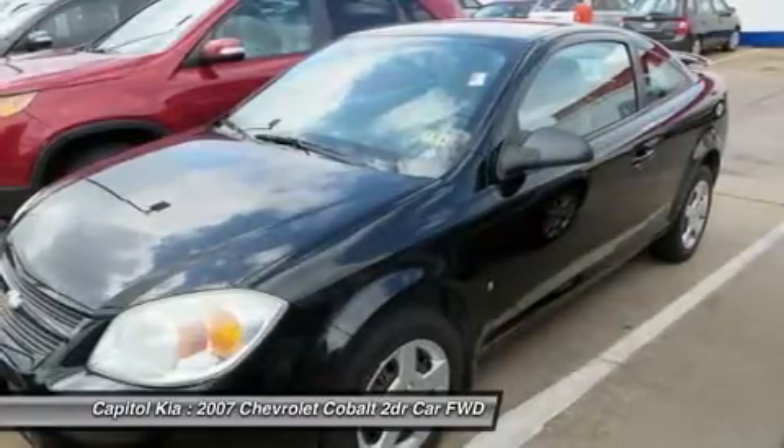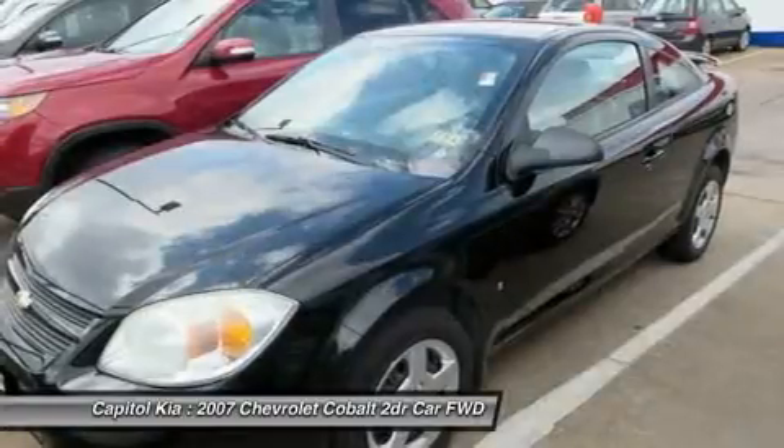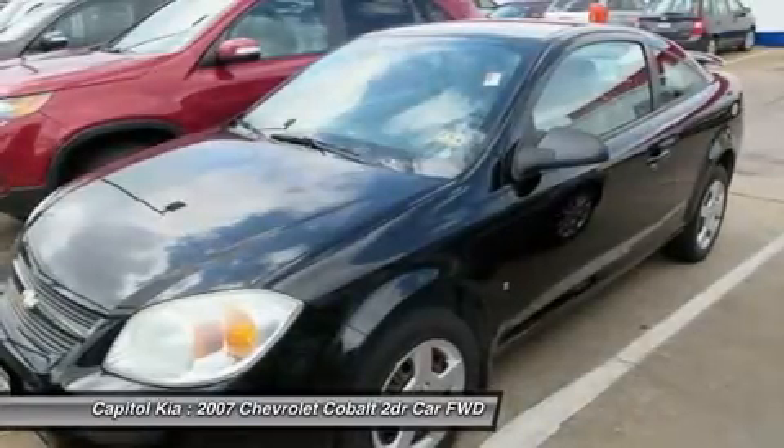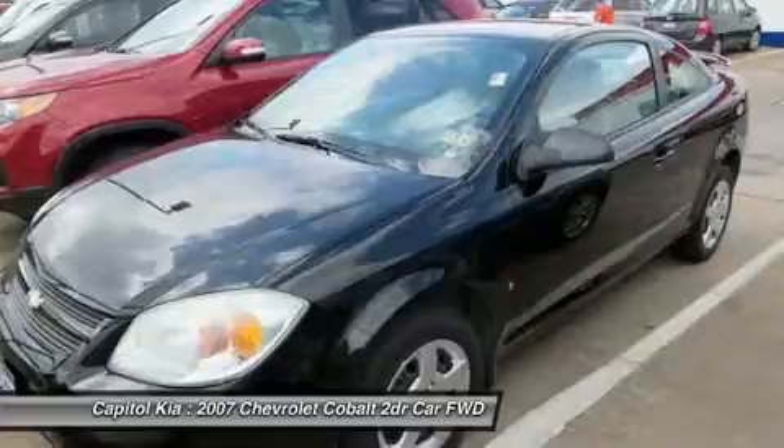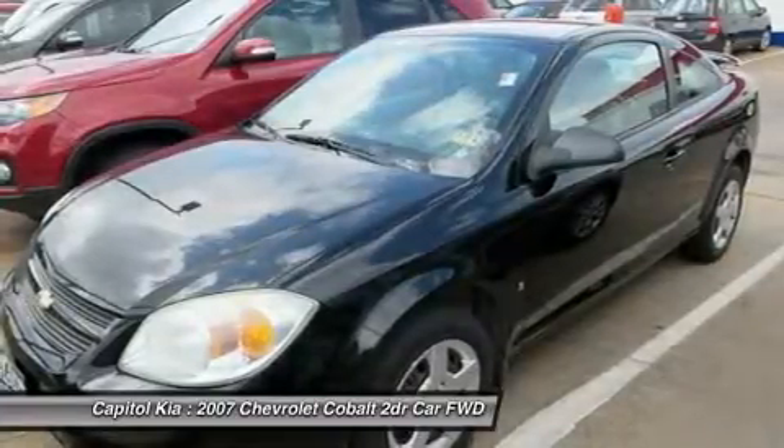The mileage on this Cobalt LS is reflective of its age and you can tell. The previous owner took great care of this vehicle so that you'll be able to enjoy the benefits of a well-cared-for vehicle offered to you by Round Rock Kia.